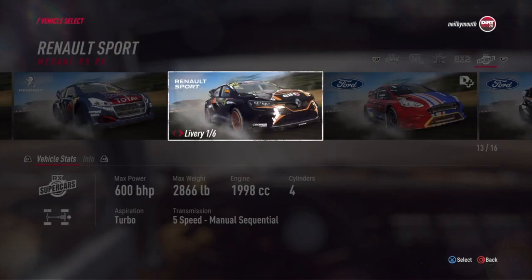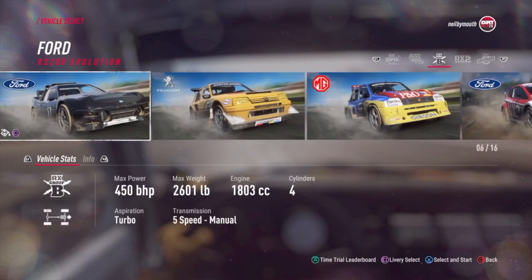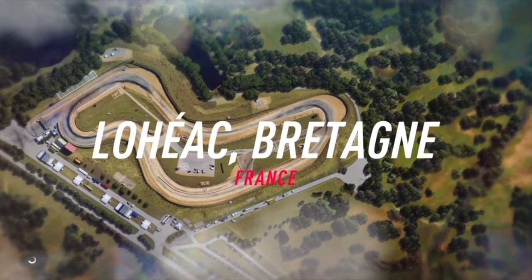...but instead, why don't we go a bit retro rallycross and hit up the sort of grandad of the Hansen's current Peugeot — with this lovely Peugeot 205 T16. So we are in Loheac, actually not very far from Le Mans.